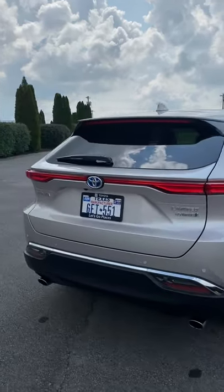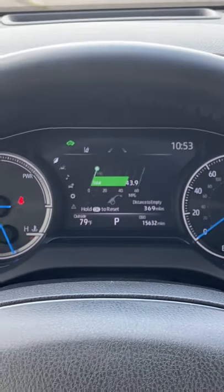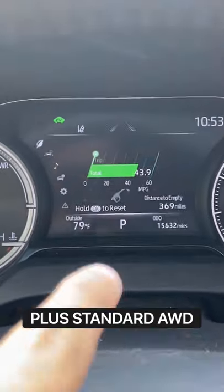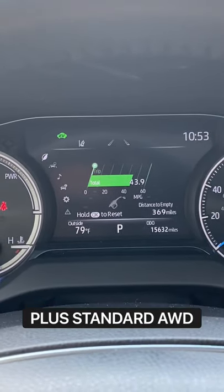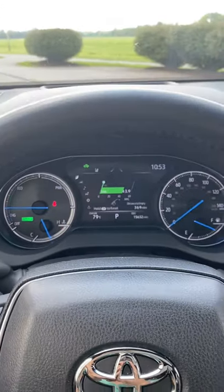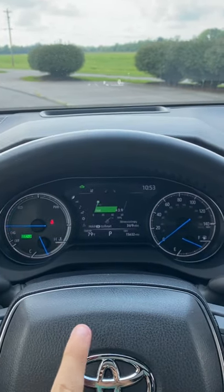By exceptional, I mean exceptional. This has 219 horsepower total system output, and as you can see over the course of this week we're averaging just a touch under 44 miles per gallon. On several trips downtown I had over 50 miles per gallon, on a downtown trip where I was sitting mainly in traffic.